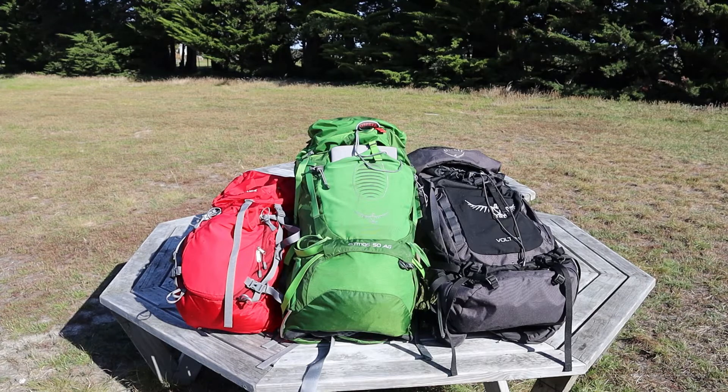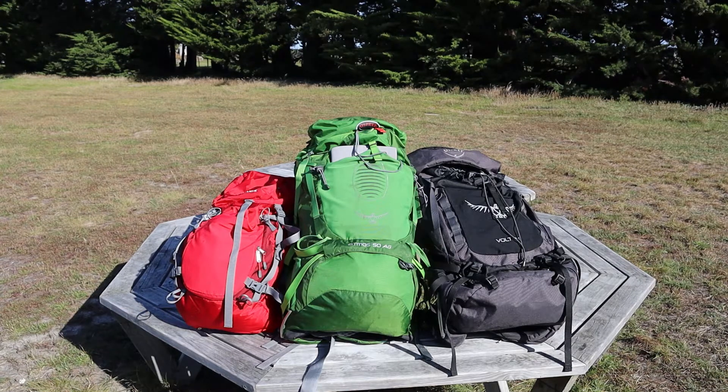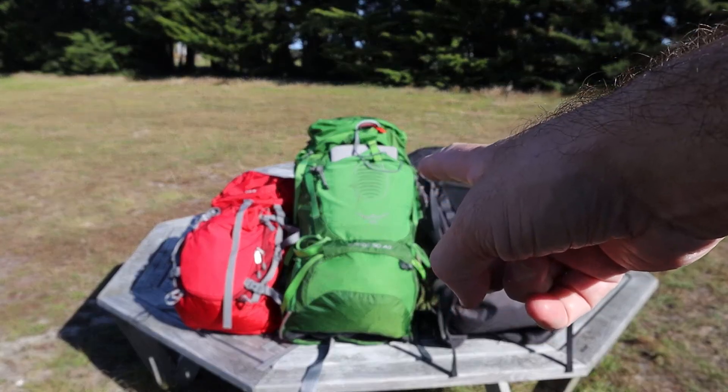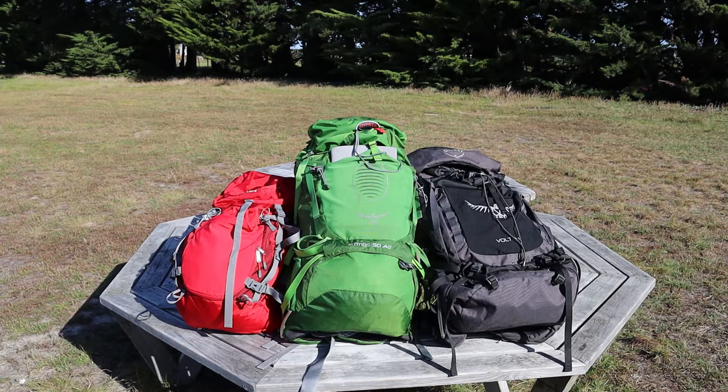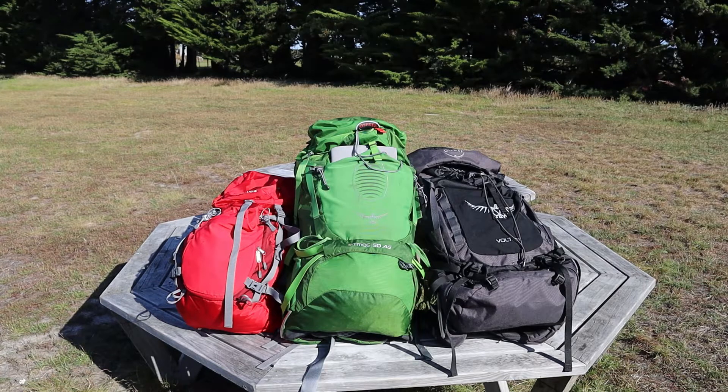Quick summary of the packs: the red Vaud pack is 40 litres, weighs under 1 kg, and is primarily used for day trips and short overnight trips. The green Osprey Atmos in the middle is my main pack at 50 to 55 litres, primarily used for great walks, bookable huts, and short overnighters of one to three days. The Osprey Vault 75 on the right is the heavy load pack, weighing about 1.3 kg, primarily used for expeditions, longer overnight tramps of four to six days, and camping trips.